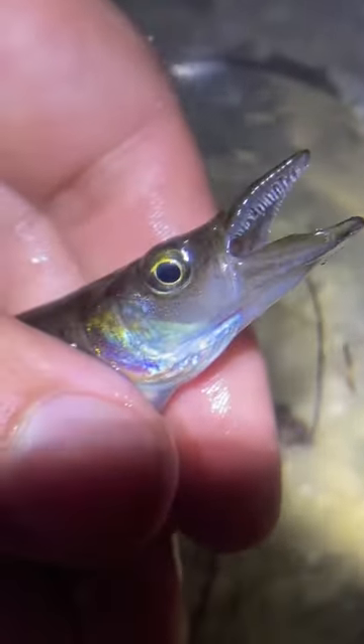First up, this is a pike livebearer. They're actually related to guppies and mollies, but you can see with those teeth they're definitely evolved to be a predator.